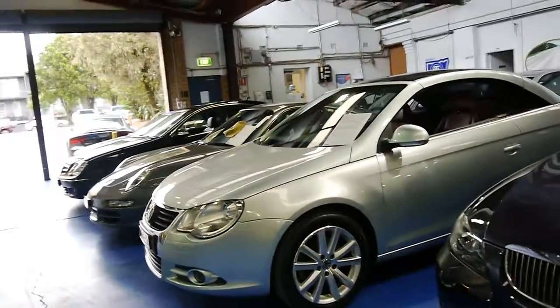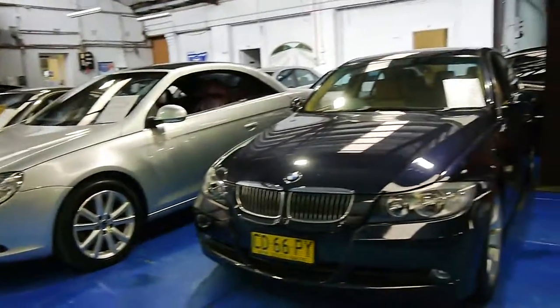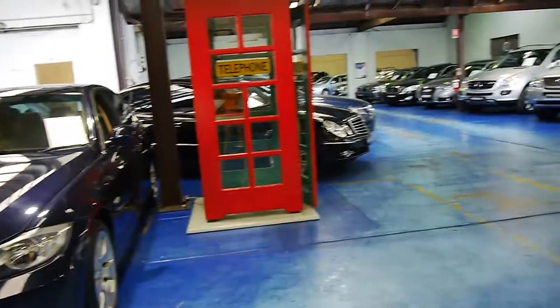Thanks again for watching. We have other cars available. We specialise in European cars, and we look forward to hearing from you. Thanks for watching.